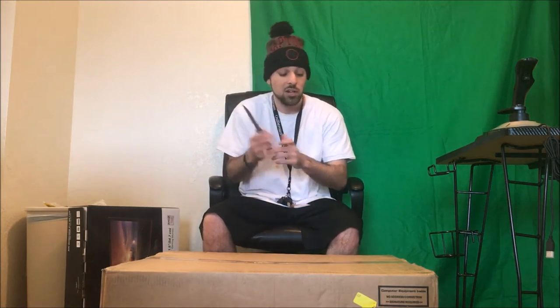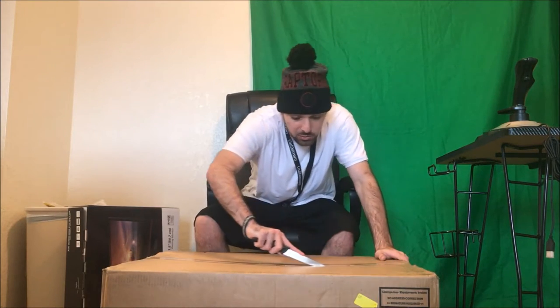I'm going to put the full specs in the description so you can see the exact build and compare or even buy it yourself. To highlight it: I have 16 gigs of DDR 3000 RAM, an Intel Core i7 7700K processor, and a GTX 1080 graphics card. I also got some free RGB smart lighting with this build as part of a promotion they were running. Alright, I've got my trusty knife here — let's dig in.